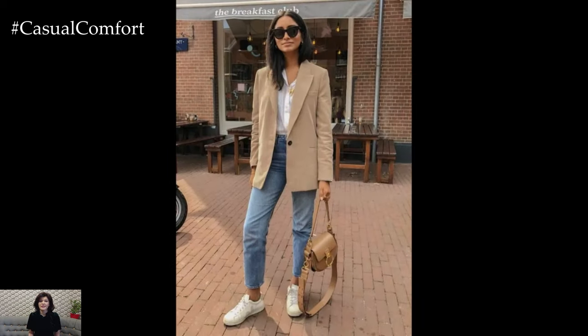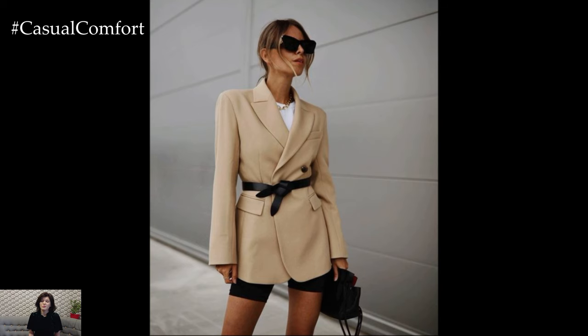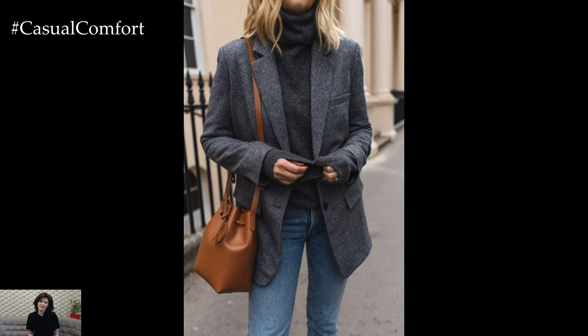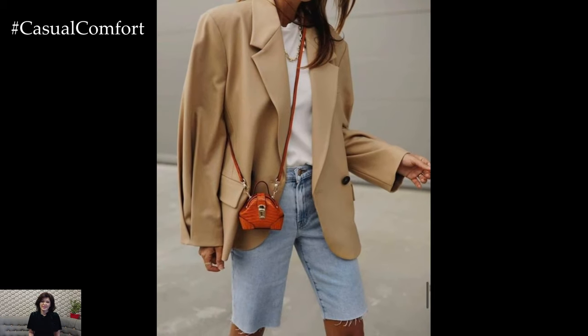Opt for blazers in neutral shades like black, navy, or beige to start, as these will pair with almost anything in your wardrobe. For a pop of color, try a bold blazer with monochrome outfits to make a statement. The structured silhouette of a blazer brings an effortless polish that says, 'I've got my style together,' even if you just threw it on last minute.